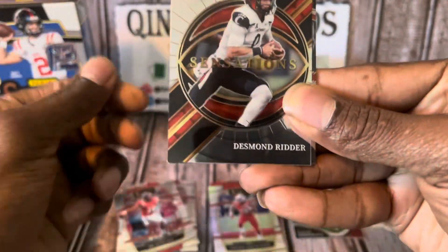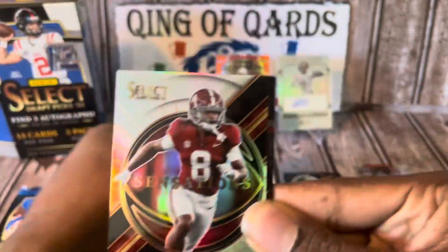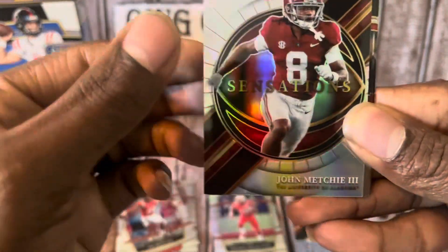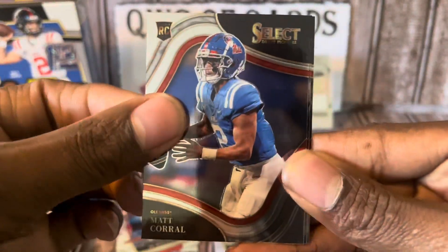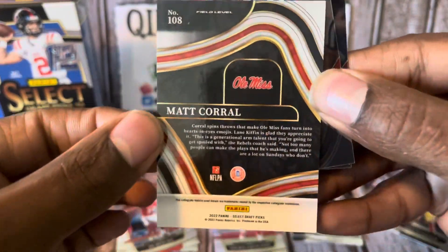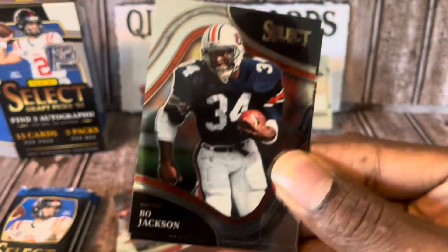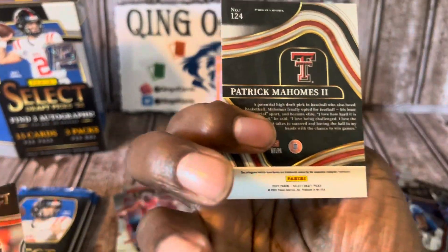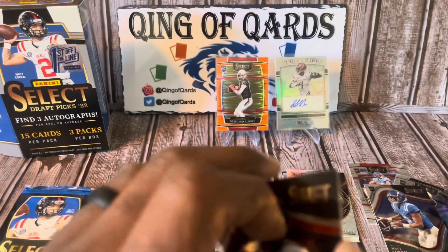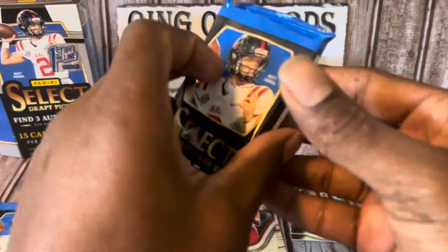Actually, not a horrible first pack. We've got a silver Cortland Sutton, finishing off with a Desmond Ritter Sensations, John Meschi to 3, another Matt Corral field level, Bo Jackson, and a Patrick Mahomes to 2 — let's go! A very nice first pack, and a decent auto, but I'm sure this next pack is going to be a whole lot better.